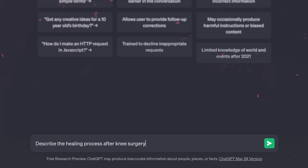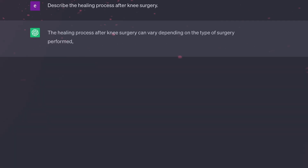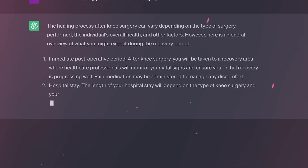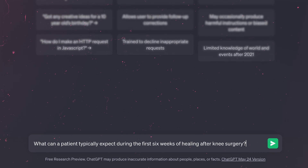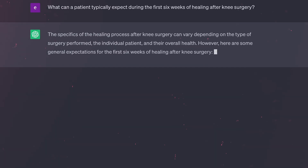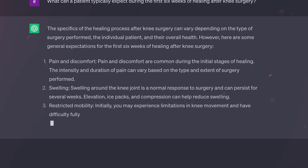Number ten: use time wisely. Whenever you're asking about a process or a timeline, be specific and include that in your prompt. For example, without a time reference: 'Describe the healing process after knee surgery' — that could be one week or ten years. But with a time reference: 'What can a patient typically expect during the first six weeks of healing after knee surgery?' ChatGPT will be in a much better position to provide you with the details you were looking for.